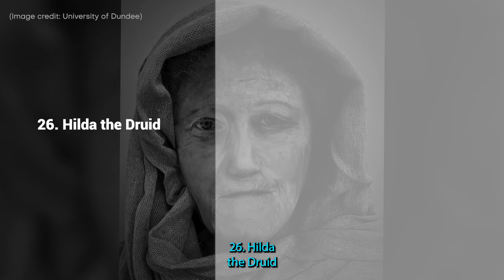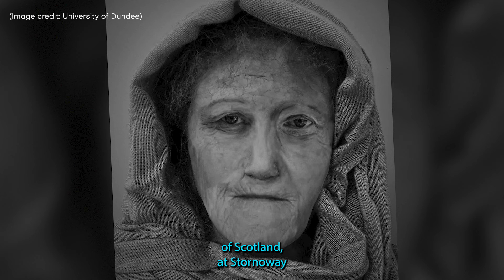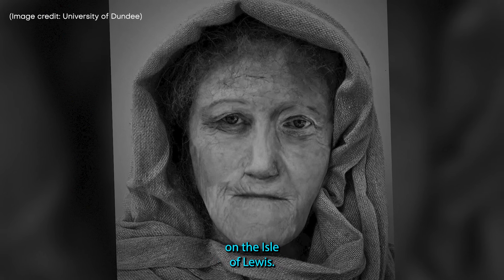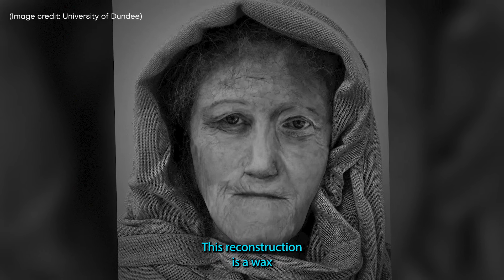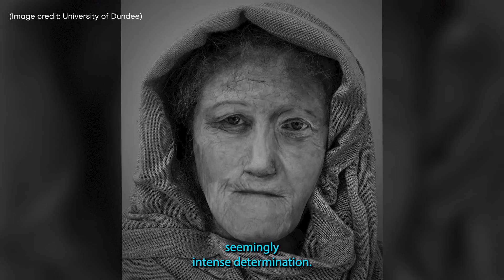26. Hilda the Druid. One of Scotland's oldest known druids, Hilda lived during the Iron Age and is thought to have died sometime between 55 BC and 400 AD. Her toothless skull and remains were found off the northern coast of Scotland at Stornoway, on the Isle of Lewis. This reconstruction is a wax recreation of her face, showcasing gnarled wrinkles and a seemingly intense determination.